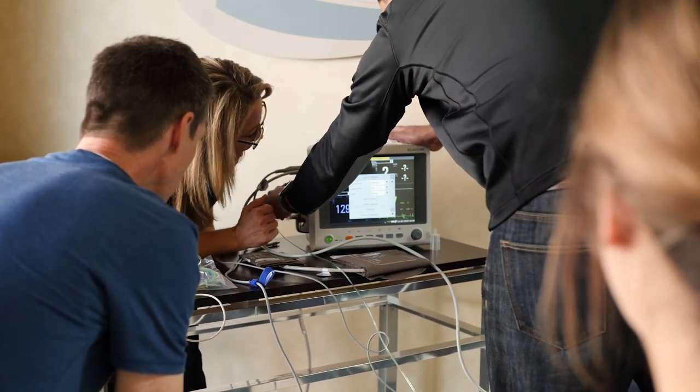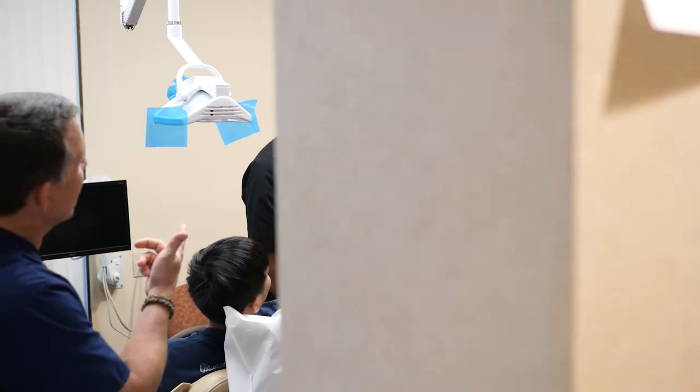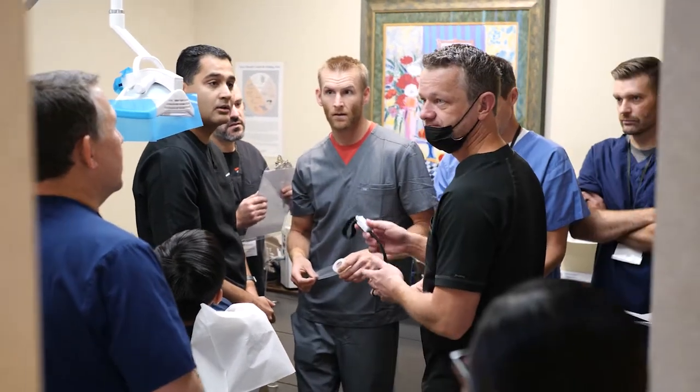I've taken several different ACLS courses at several different hospitals given by MDs, paramedics, and others, and there was nothing like the one we received here yesterday — especially the cardiovascular component. Really well done. I was really impressed.